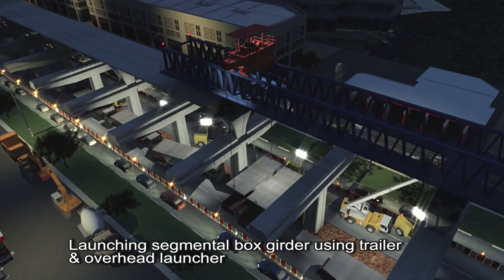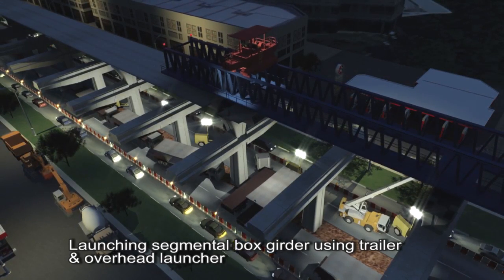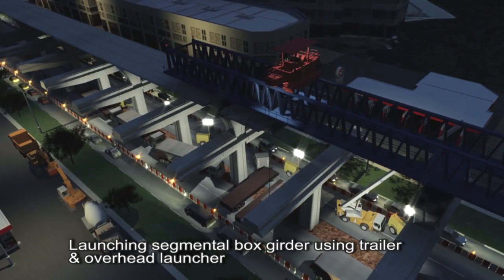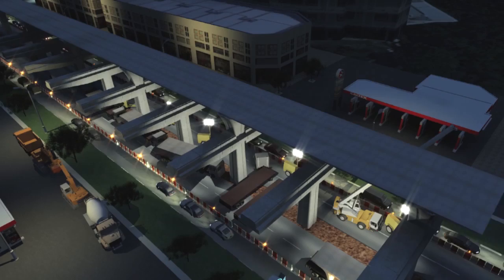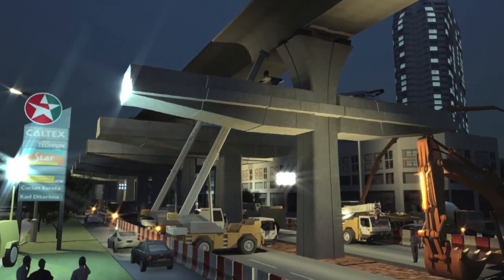The viaducts are built with precast segmental box girders, delivered to site by trailer and launched in position by an overhead launcher during night work when additional lane closing is possible. Roads adjacent to work zones will be well lit to provide clear guides and directions for motorists passing through the work zones.